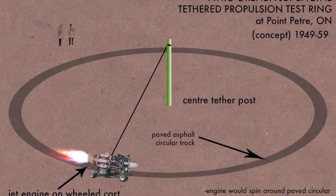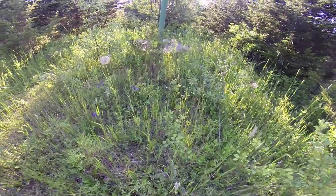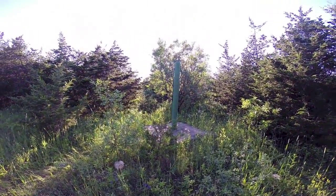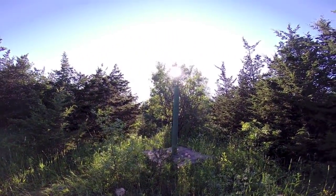The asphalt circular track was still there, and investigating towards the center, we found the original tether post.